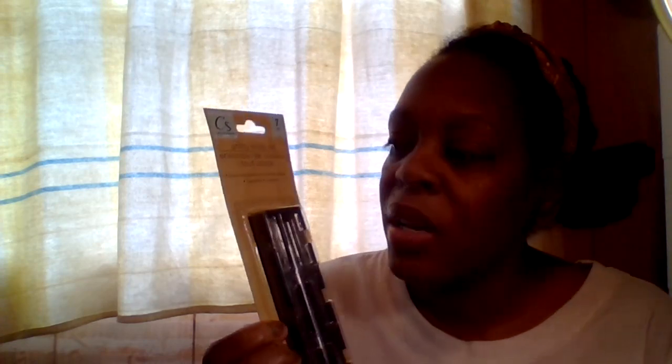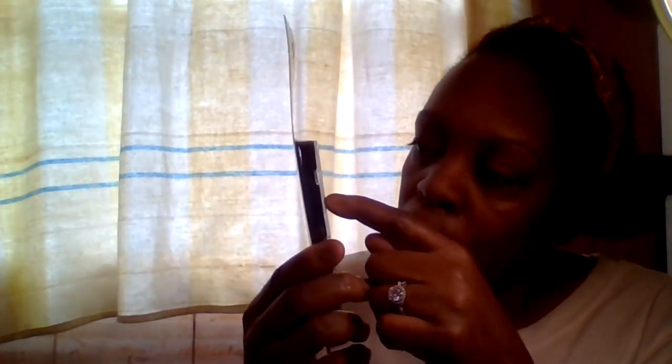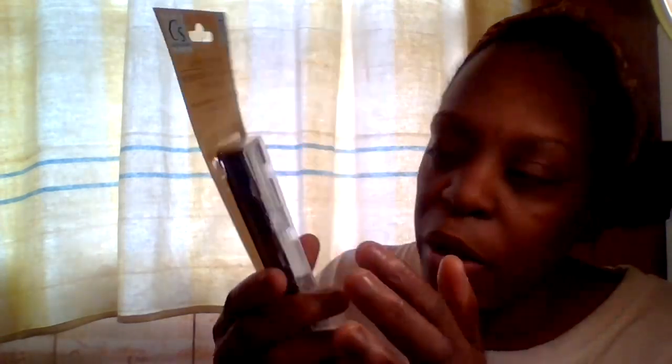I got this exacto knife from Dollar Tree — it's by Crafter Square, a seven-piece set. It comes with the exacto knife, blades, a square blade, and different sizes numbered 7, 11, 1, 3, and 12. The blades fit into the knife handle and it comes with a container too. The exacto knife can go right in the organizer so I have my planner accessories ready at my desk.